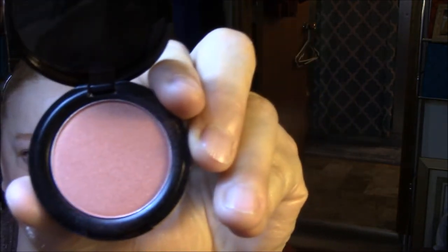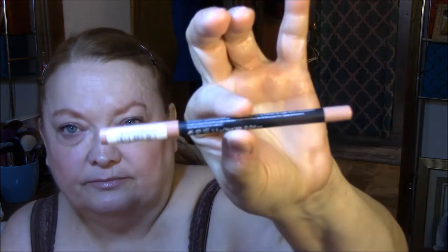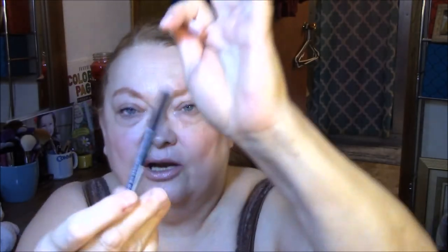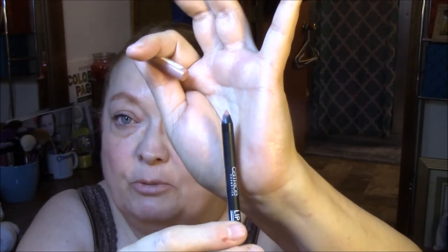I'm using the Model Coal Blush in Peach Molini. This is just a sample size. For my lips today, I used my new Catrice Lip Foundation in Caramel Blonde. It's not as smooth as my Ulta, but it's very nice and it's very pretty on the lips.